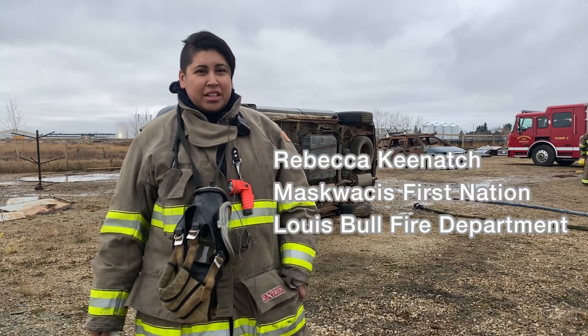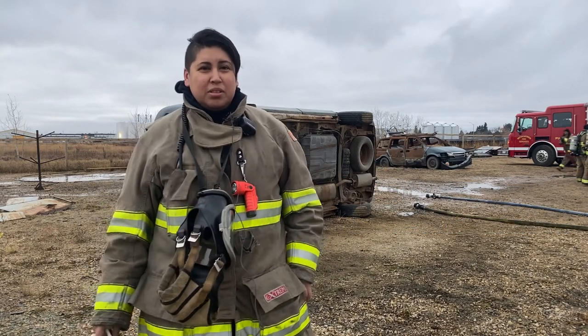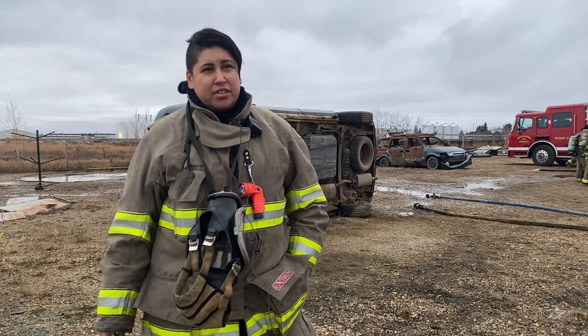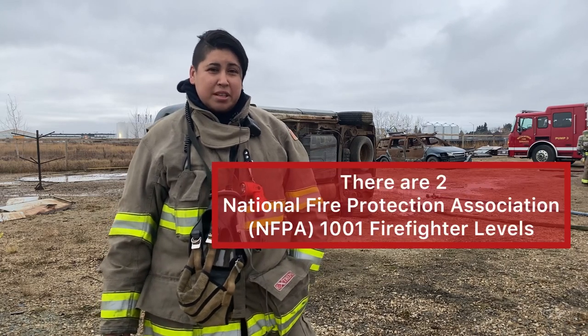My name is Rebecca Keenach. I am from Muscochise. I work at Louisville Fire Department. I've been a volunteer there for eight years now and I've already done my level one.